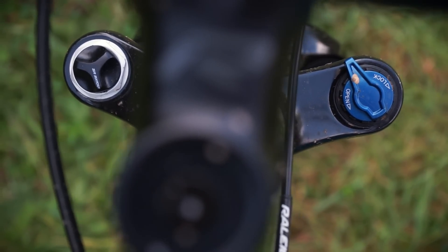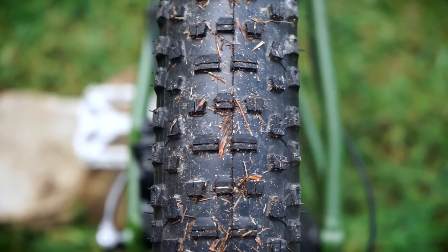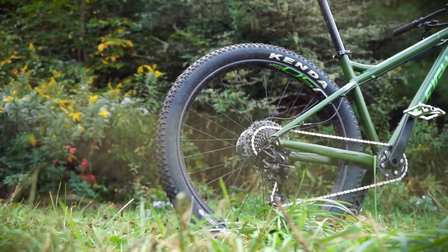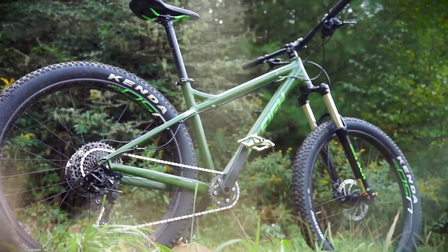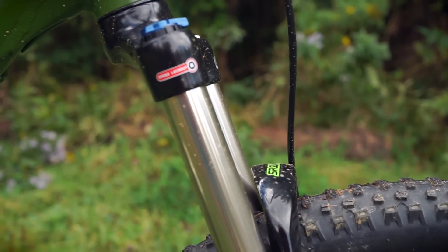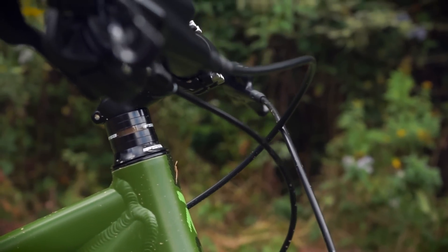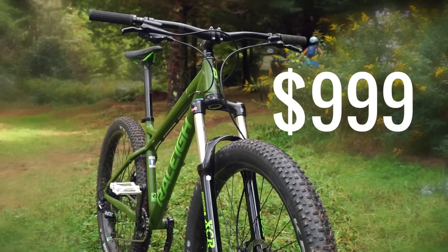The most interesting thing about this bike though is that it has plus-size tires. The width of these tires lies somewhere in between a regular tire and fat bike tires. Some advantages of plus-size tires is that they give you better traction on the trail while also acting as suspension. To me, that's one of the reasons why this bike is so attractive — in a lot of ways, you have the advantages of a full suspension bike while still being able to afford food. The best part is that this bike retails for $1,000.